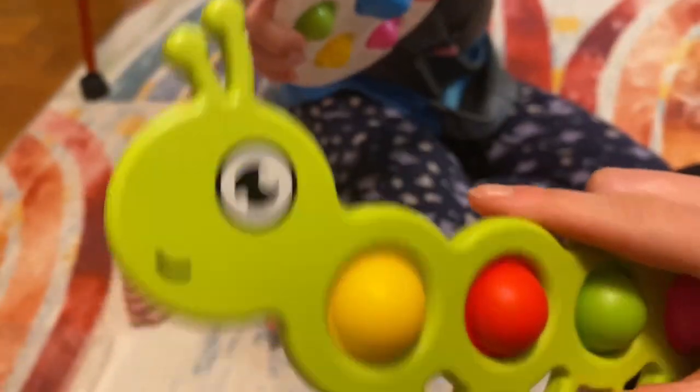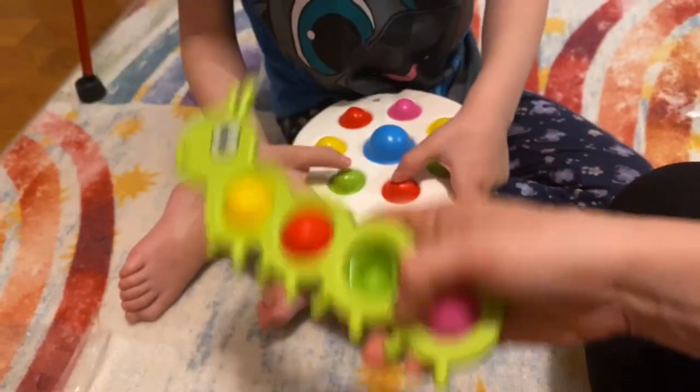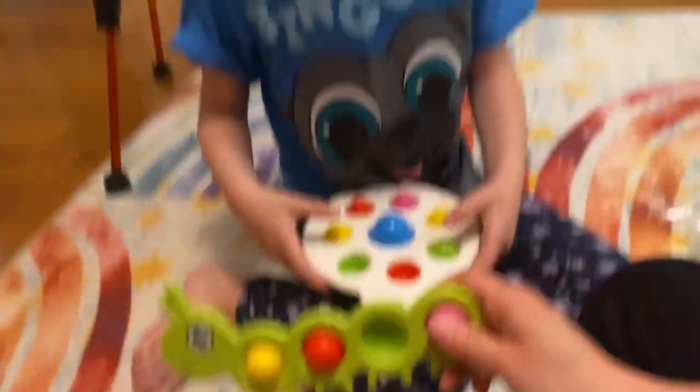A little close-up. I think it can go in the bathtub as a bath toy as well. Would you like that? Yes.